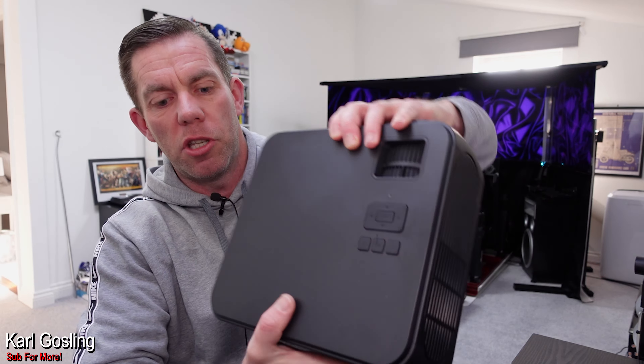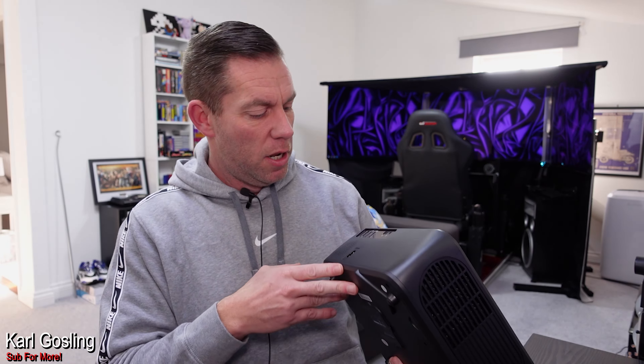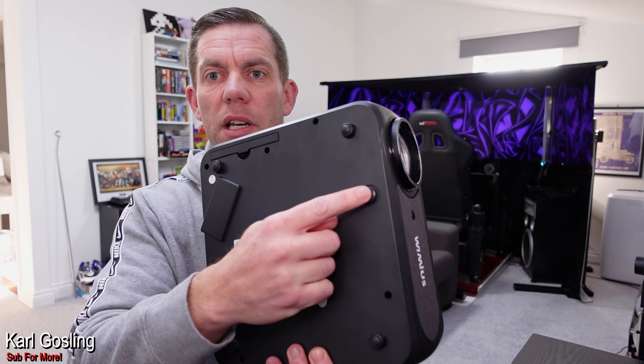It has got four-point keystone so you can have it however you want. You can mount it upside down on the ceiling, project from behind a screen, or just fire it forwards onto the wall like we're going to test today. We've also got control buttons on the top should your batteries go flat in the remote or should you lose it.